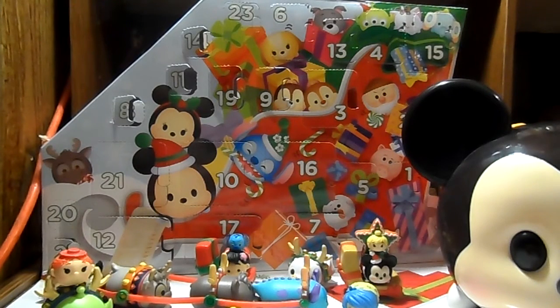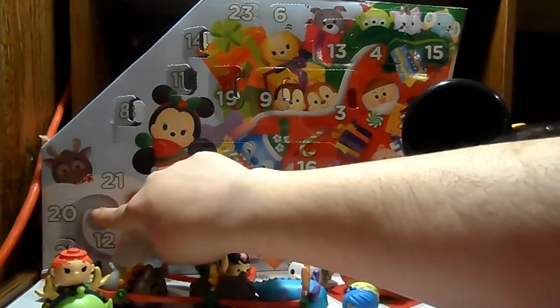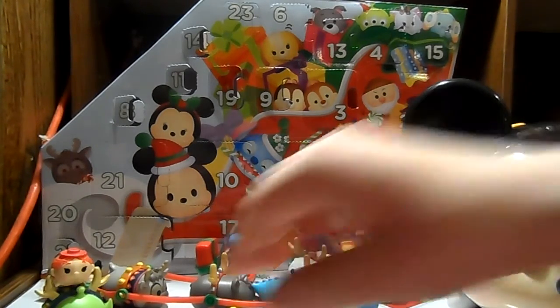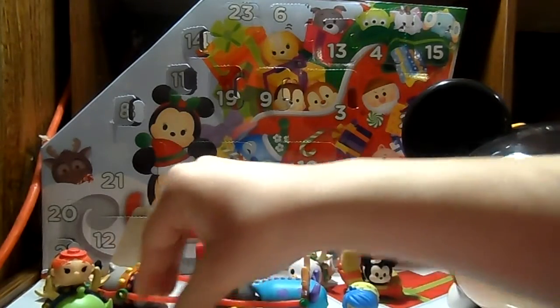Hey guys, Ashley here, and welcome to day 20 of our Disney Tsum Tsum Advent Calendar. We have another little tiny door. I think this is actually our last little door, and then tomorrow we have this big door. So it's like all the other little doors, and that means we should be getting another little tiny Tsum Tsum.